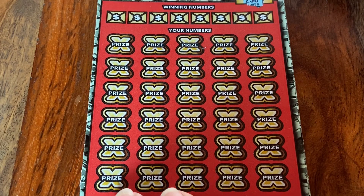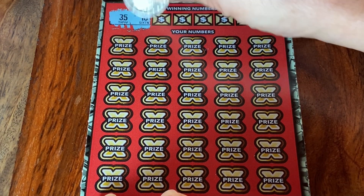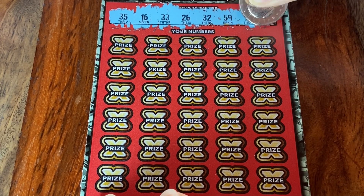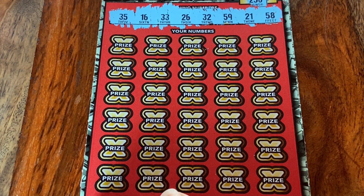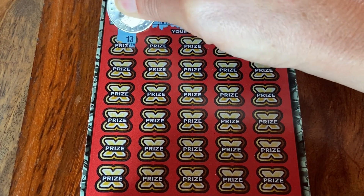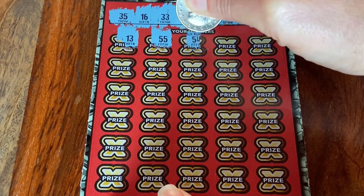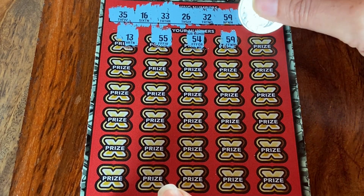Let's see what the winning numbers are today. We have 35, 16, 33, 26, 32, 59, 21, and 58. Now this ticket is called 100X because there's a multiplier of 100X on this ticket, which would be really, really cool to find. And the top prize on this ticket is $5 million.